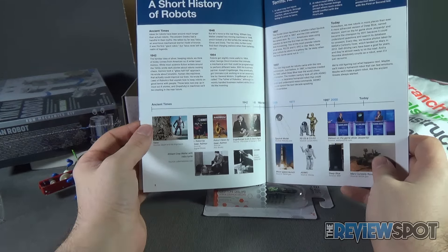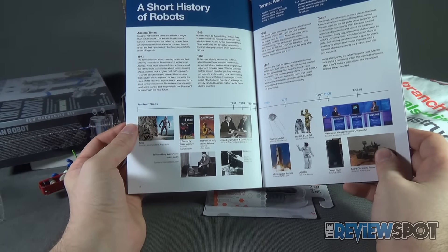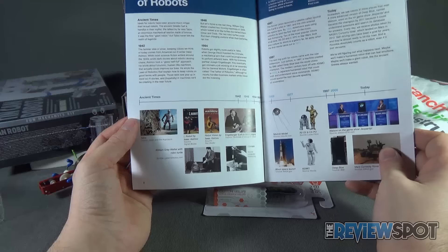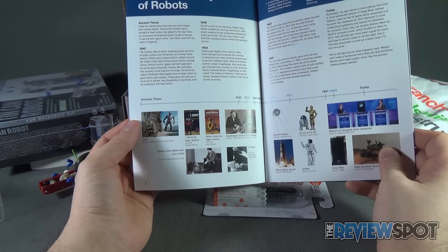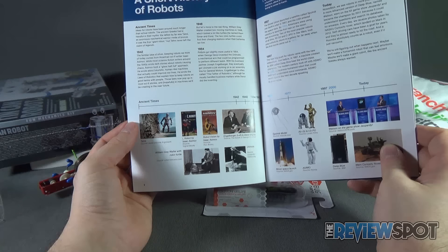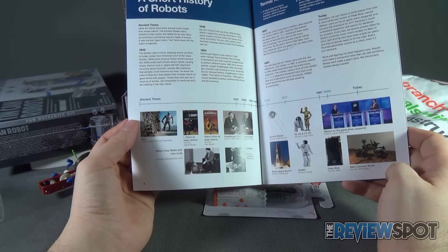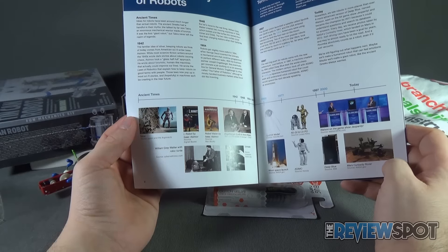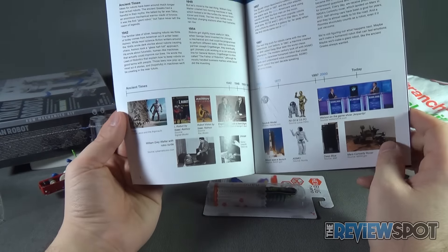The booklet has a short history of robots, of course featuring R2-D2 and C-3PO from Lucasfilm, along with some other notable entries: Talos from Jason and the Argonauts, I, Robot — the original novel which was then made into a movie — and Asimo, the Honda robot.